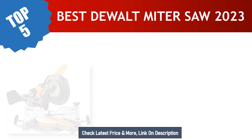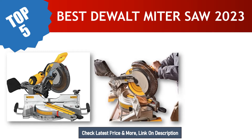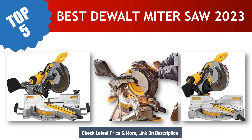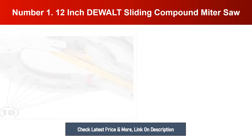Are you searching for the best DeWalt miter saw in 2023? Hey guys, I am Ratul Khan. I have been working on Amazon products for about three years. Hopefully my experience and guidelines will help you make the best product choice. Today I am going to review the top 5 best DeWalt miter saws from Amazon. So let's start the video.